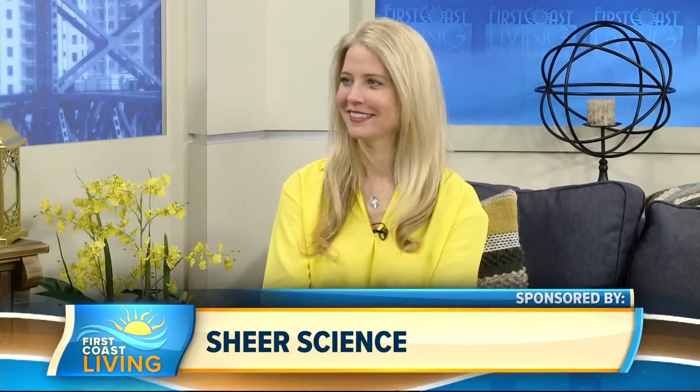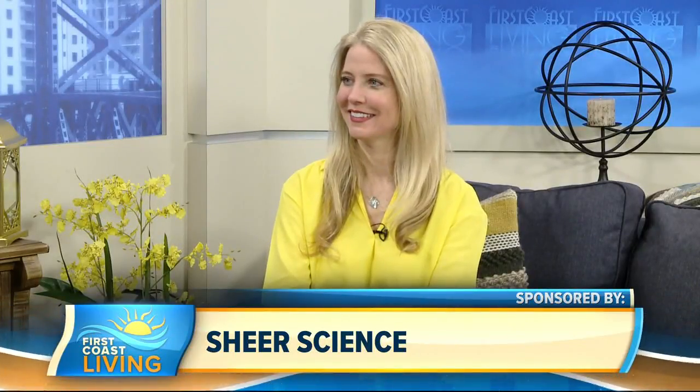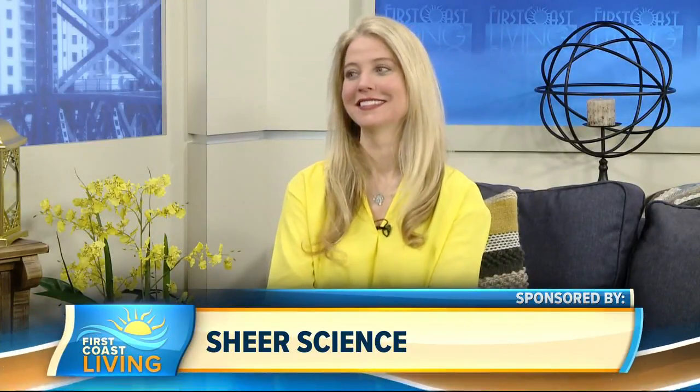Many of us have seen before and afters on social media of people getting rid of eye bags in just minutes. Today we're talking about Plexiderm and how it works in minutes to reduce some of the key signs of aging right around the eyes. If you have wrinkles, crow's feet, or under eye bags, listen up. Lifestyle expert Annette Figueroa is here to share the secrets of this new technology and change the way you see yourself in the mirror.